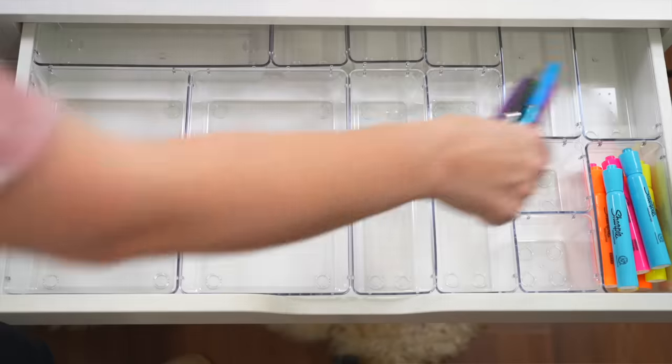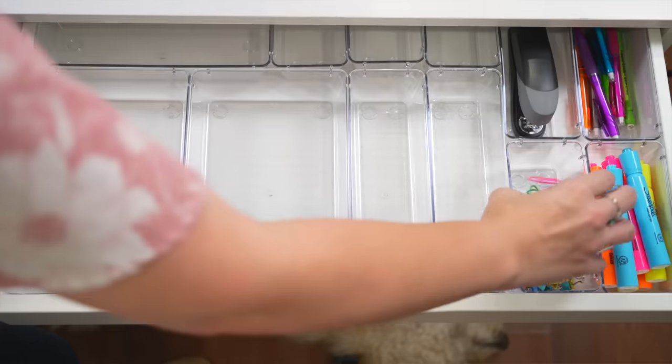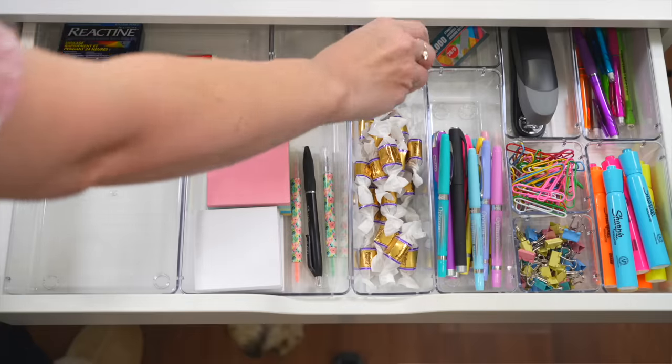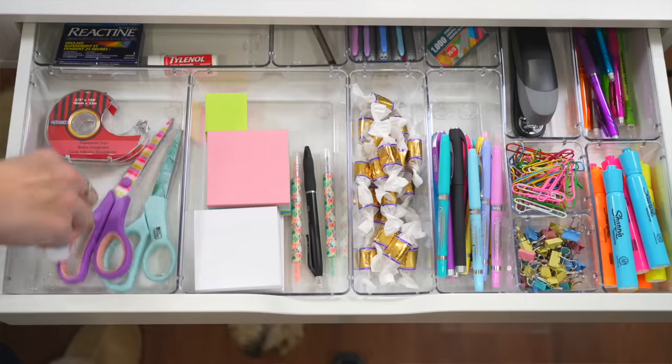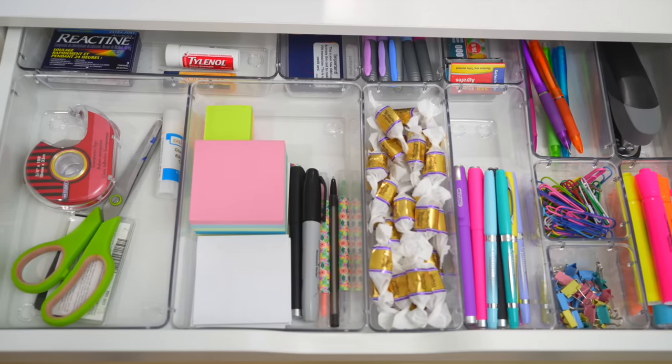The second trick is to make sure you're only storing things in your drawer that you use at least once or twice a week, if not every single day. We're going to find a home for all the other stuff somewhere else. This is the secret to having a really tidy, organized desk.